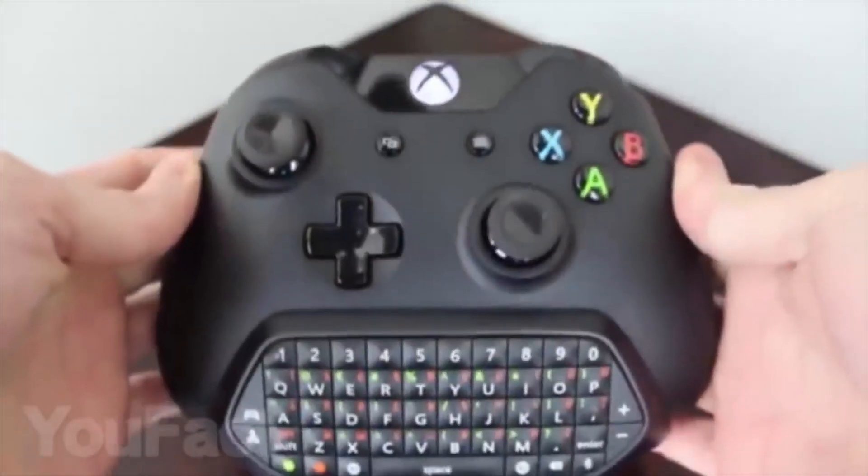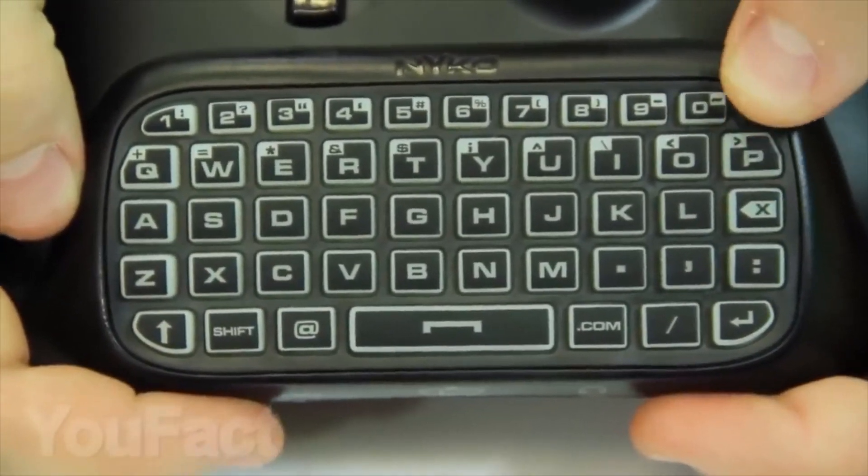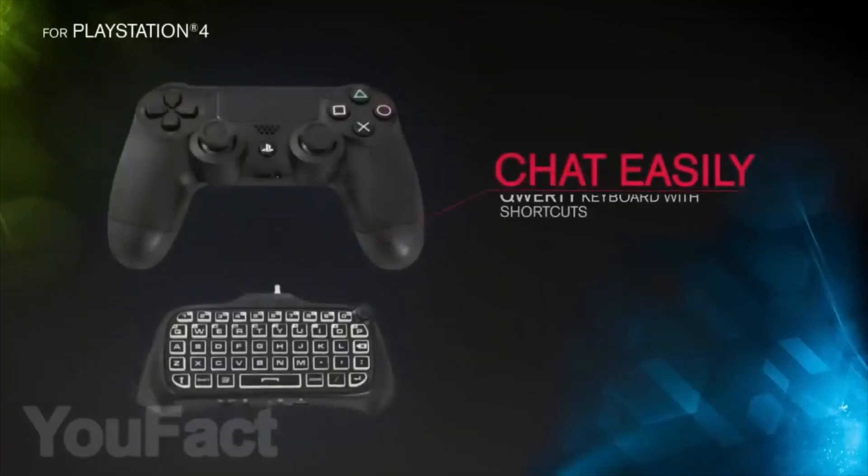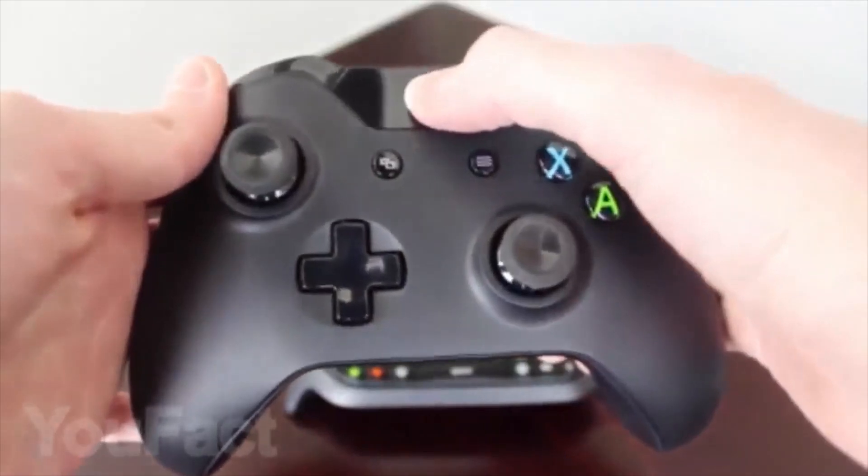Do you often chat with your friends through your console? To ease the process there is an attachable keyboard that also works wirelessly, just like the gamepad. Some models have a backlight so you can type messages even in the dark. They have these keyboards for both Xbox One and PlayStation 4.